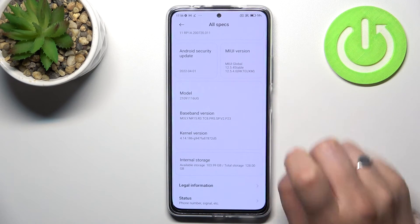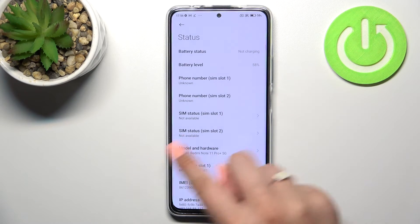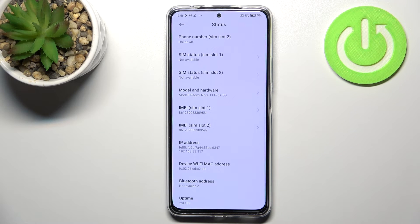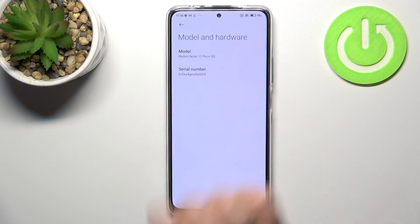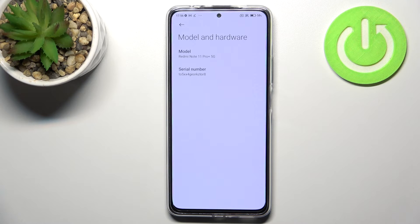Now let's scroll down and tap on Status. As you can see right here, we've got both IMEI numbers for both SIM slots. And if you'd like to check the serial number, tap on Model and Hardware, and as you can see the serial number will appear right there.